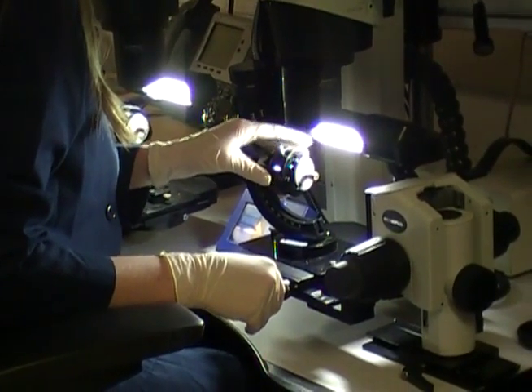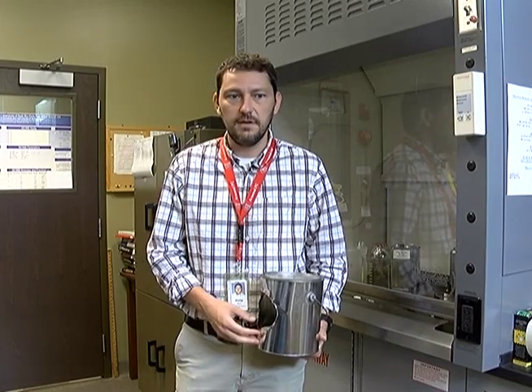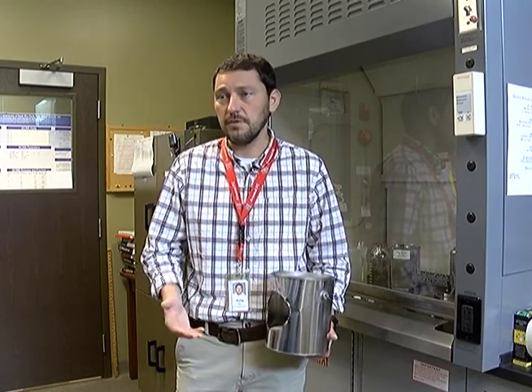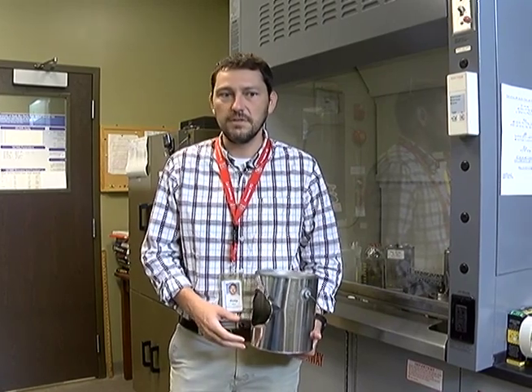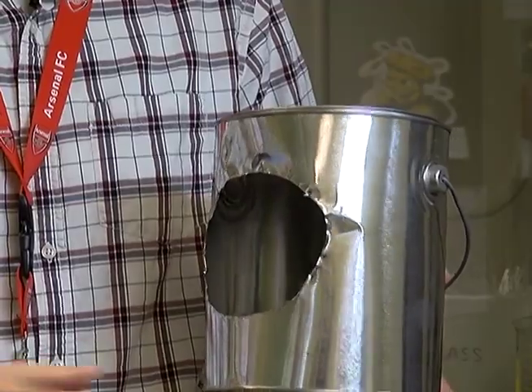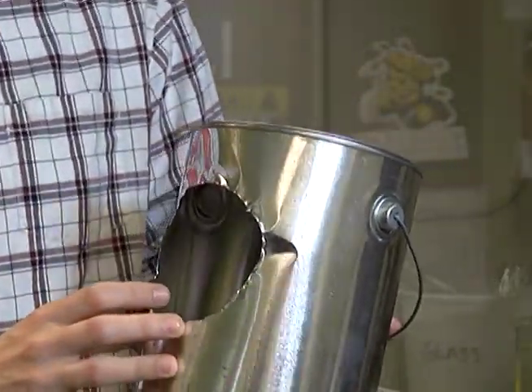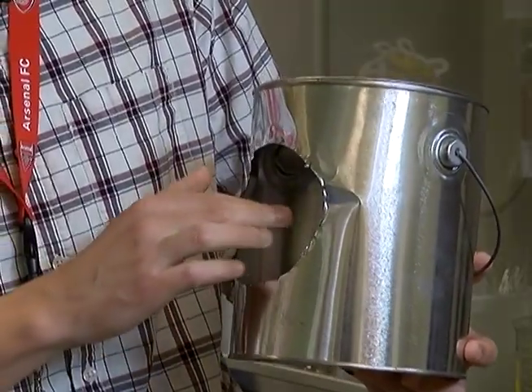This microscope allows scientists to do side-by-side comparisons. This is where we would bring in samples collected by various fire department agencies where they suspect arson may have occurred. Samples typically come in a can like this, with burned debris such as wood or carpet, and it's then tested for ignitable liquids.